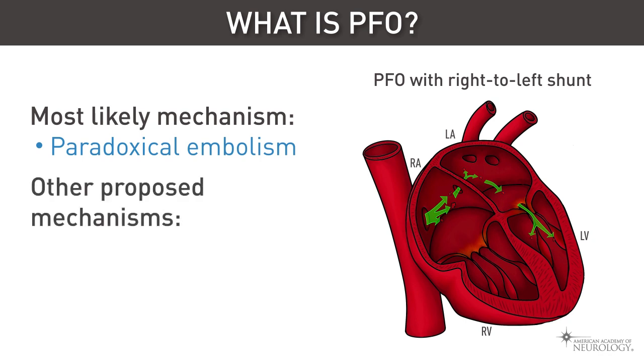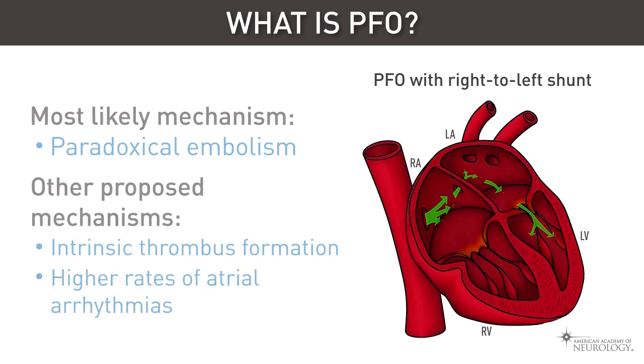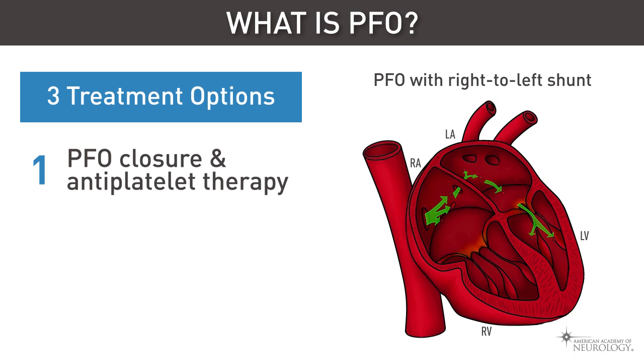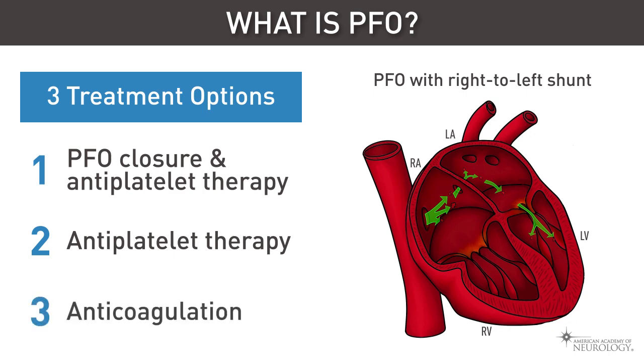Other proposed mechanisms have included intrinsic thrombus formation in the PFO, as well as higher rates of atrial arrhythmias. There are currently three main treatment options for those with PFOs and cryptogenic stroke: 1. PFO closure and antiplatelet therapy, 2. antiplatelet therapy alone, and 3. anticoagulation alone.